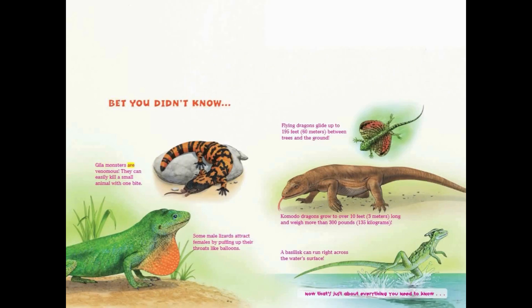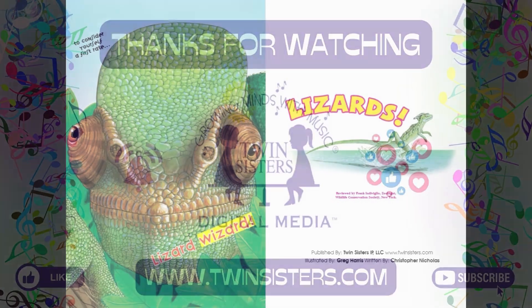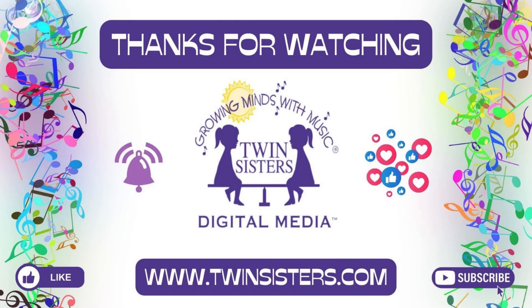Gila monsters are venomous — they can easily kill a small animal with one bite. Some male lizards attract females by puffing up their throats like balloons. Flying dragons can glide up to 195 feet between trees and the ground. Komodo dragons grow to over 10 feet long and weigh more than 300 pounds. A basilisk can run right across the water's surface. Now that's just about everything you need to know to consider yourself a first-rate Lizard Wizard!